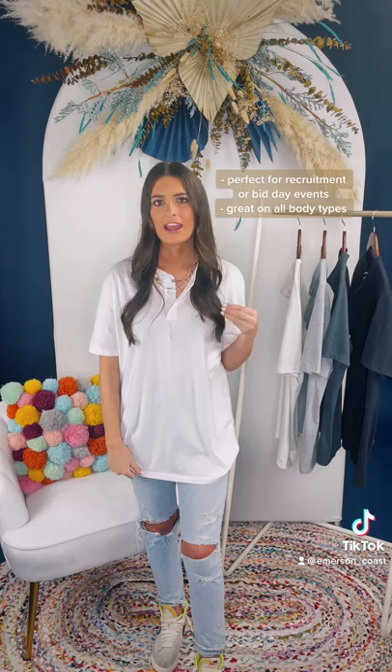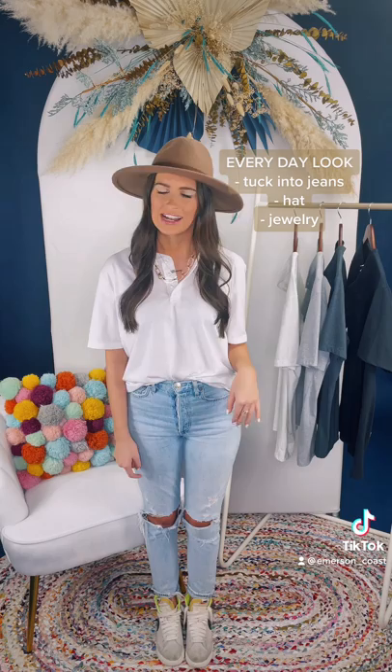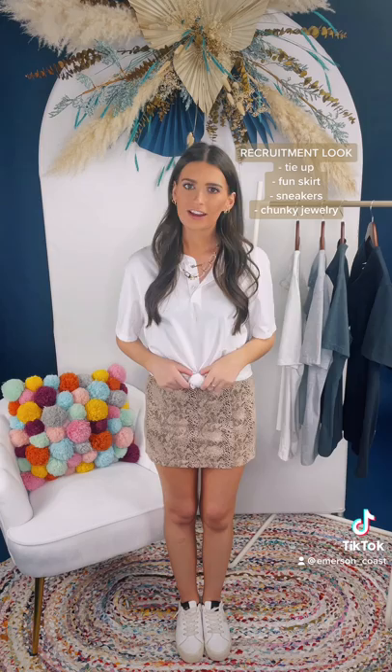This is our most popular Henley for bid day events and recruitment. It's very affordable and it looks great on every body type — your chapter will love how they can style this Henley. For a perfect everyday look, I have this Henley tucked into my jeans with some sneakers, and I accessorized it with a fun hat and some fun jewelry.